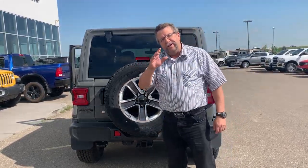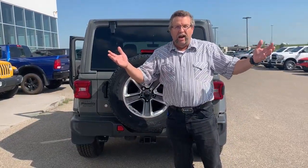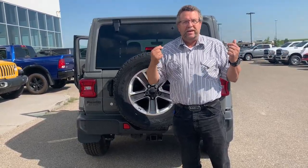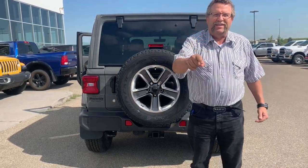So when you're ready for your new Jeep, where are you going to go? Sunny Olds, Alberta. Where to? Mountain View Dodge. Who are you going to see? Me, Steve McFarland. Have a great day. Talk to you soon. Bye!